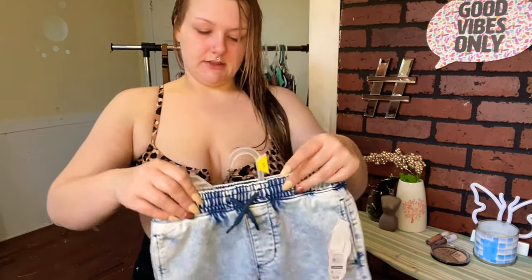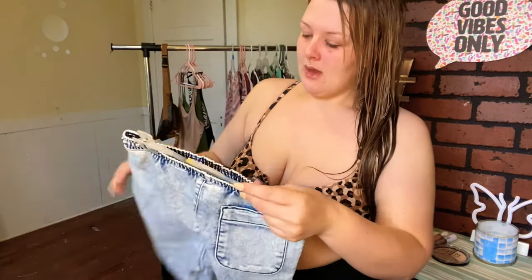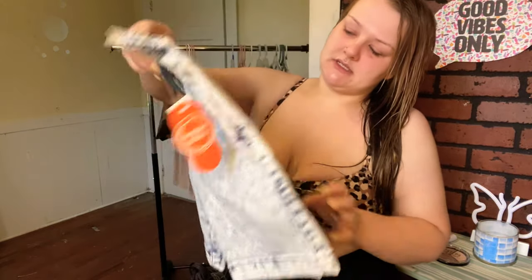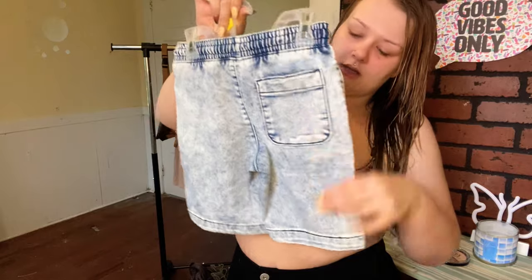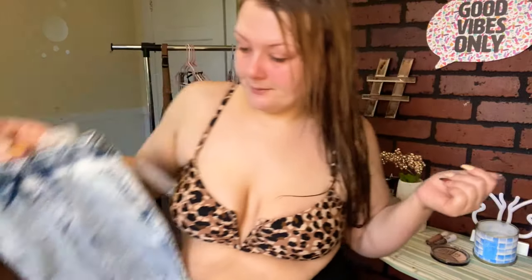I have a few more things to show y'all. First are these little shorts I got for my son Eli — this was part of my haul too. I got them in a medium; they're by the brand Wonder Nation and were $9.96. They have cute detailing on the back in one pocket and will be perfect for Eli for spring. I always pick him up stuff when I'm at Walmart and see cute basics.